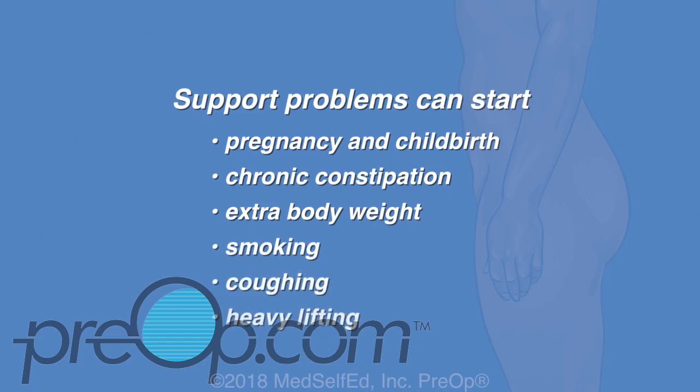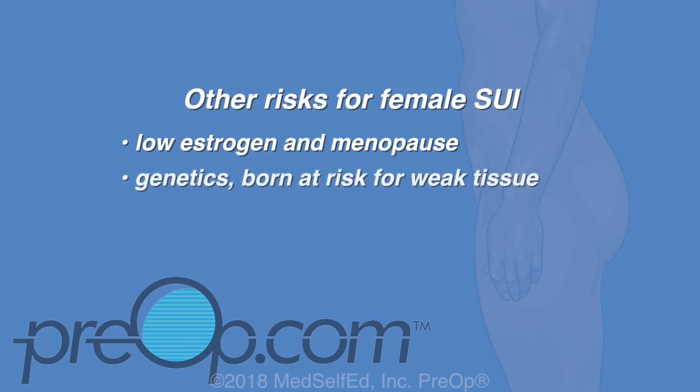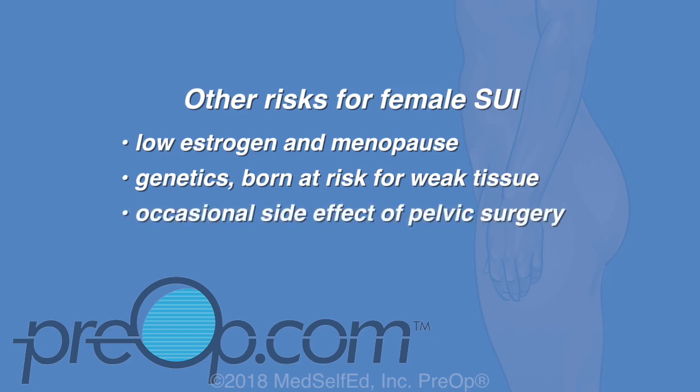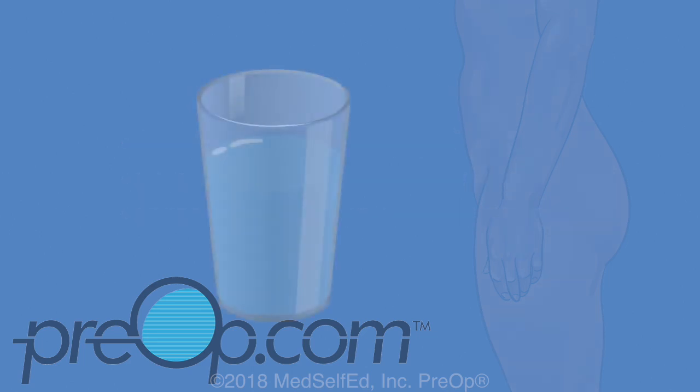Support problems can start from pressure on these muscles with pregnancy and childbirth, chronic constipation, extra body weight, smoking, coughing, and certain activities like heavy lifting done repeatedly. Other risks for female SUI include low estrogen, menopause, genetics — meaning a woman can be born at risk for weak tissue — and it can be an occasional side effect of pelvic surgery.